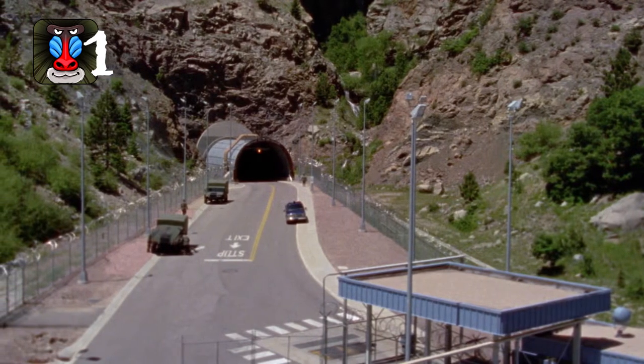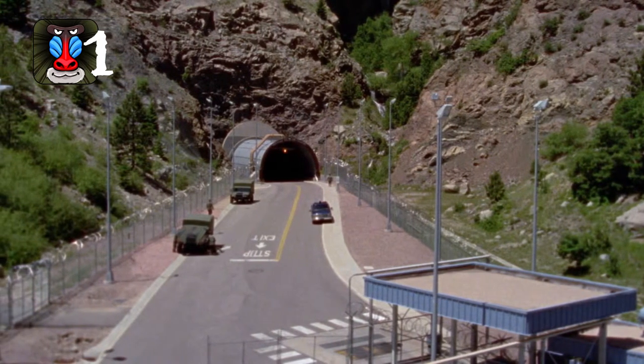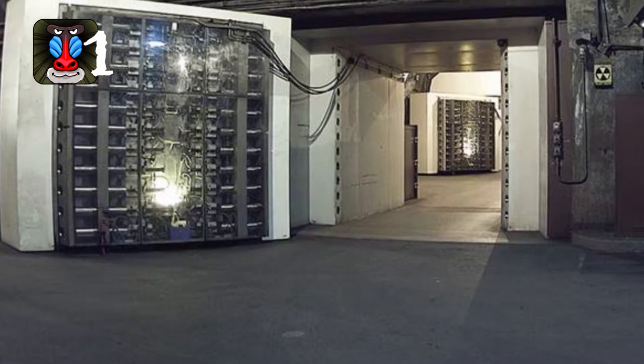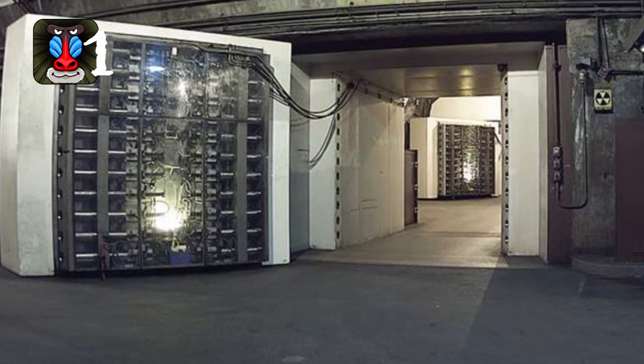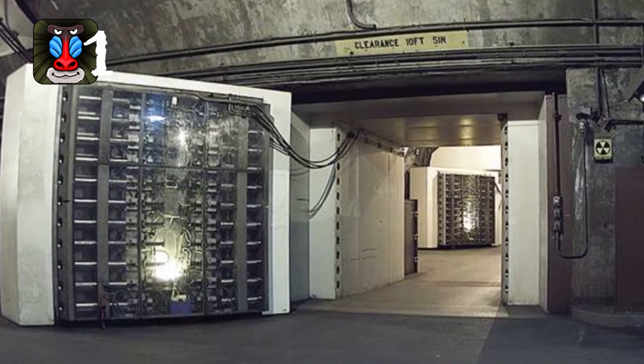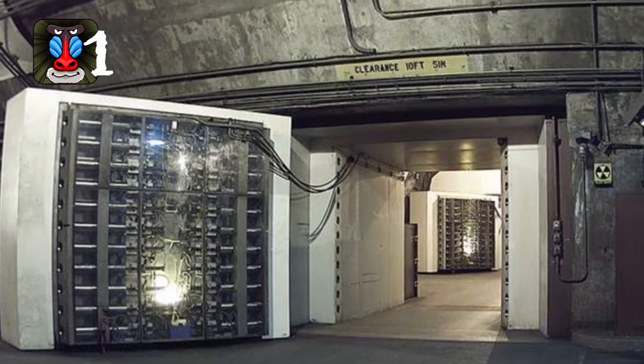The Cheyenne Mountain Complex was, at one point, the command center for the North American Aerospace Defense Command and U.S. Space Command missions. It's so well guarded that the tunnel is protected by solid granite and reinforced steel. However, NORAD has since moved its operations to another location.